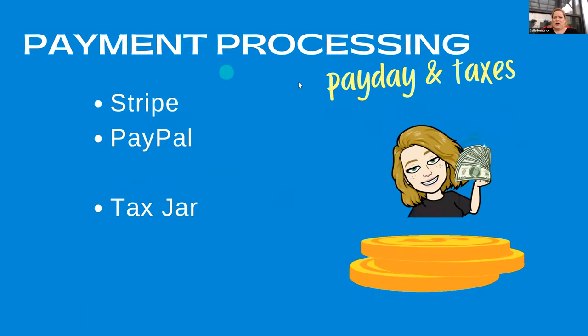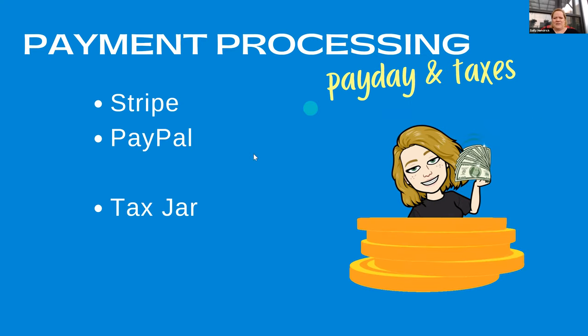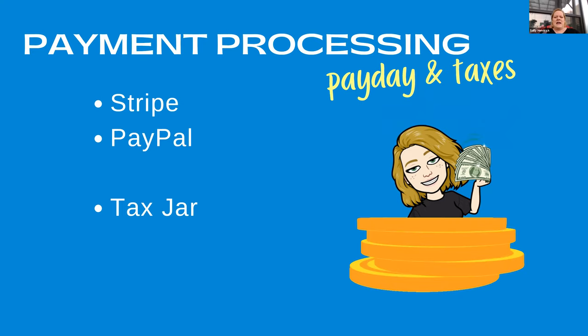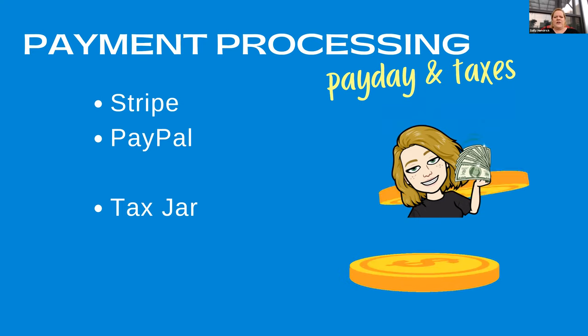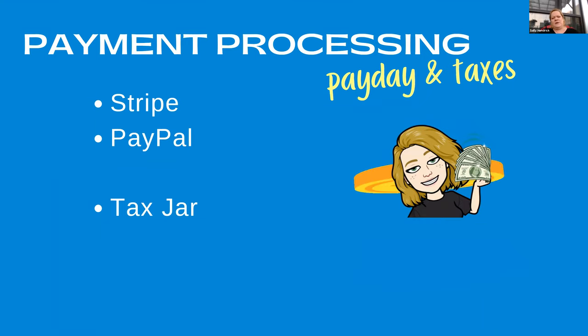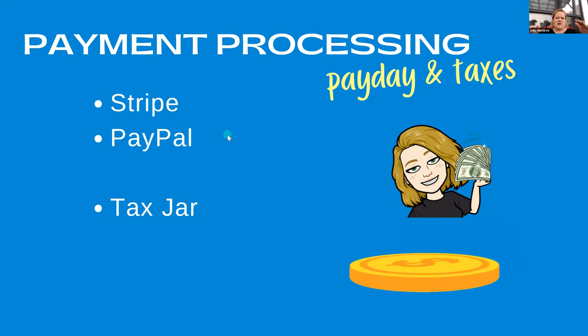The next thing on the agenda is payment processing — this is where you get paid, and where you might have some taxes to pay. That's typically for services and is more relevant outside the United States. TaxJar handles that. Stripe and PayPal are going to be your two main payment processors. Once you set these up with Kajabi, there's no more integration needed — you will always have these options on your checkout pages.